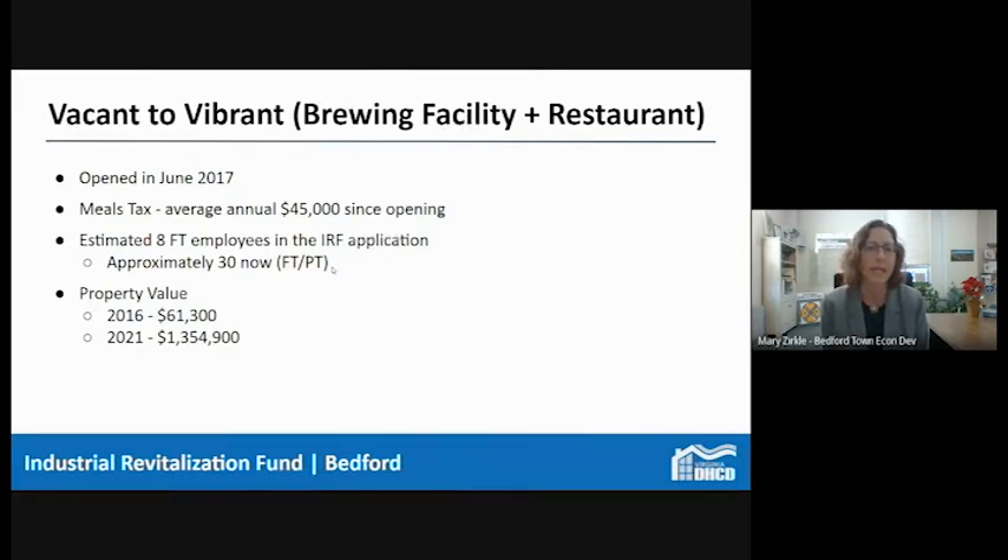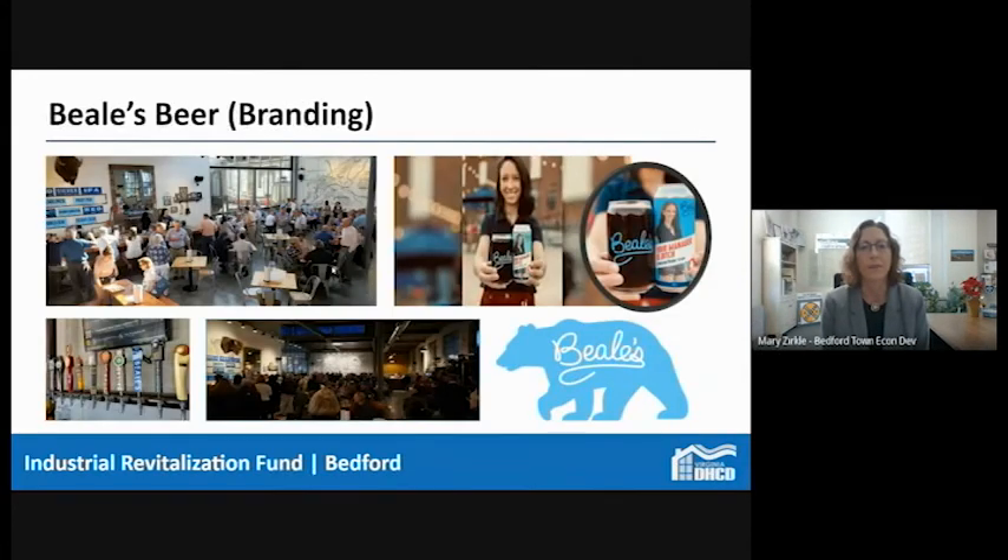When Beals opened in June 2017, we've seen an average annual meals tax of $45,000 per year over about four and a half years. The town council in 2016 put a half-cent meals tax in place, and that half cent funds the incentives our economic development authority puts back into the community. They originally projected about eight full-time employees and we're now at about 30. Many people who worked at Beals have moved on to other restaurants, so it's become a kind of starter for our community. Property value jumped from $61,000 to over 1.3 million dollars — that definitely helps the tax rolls.